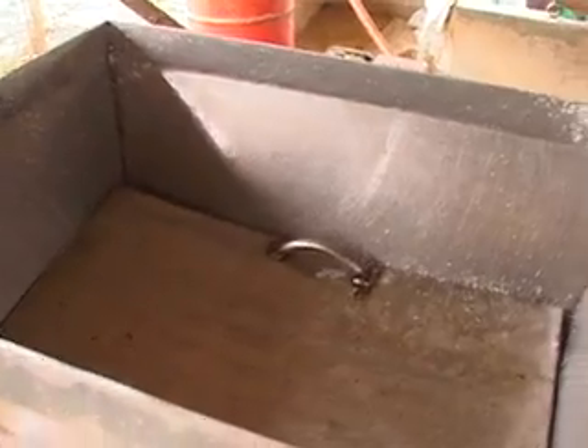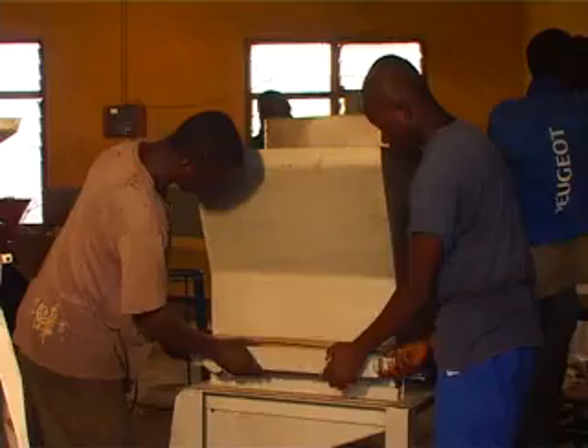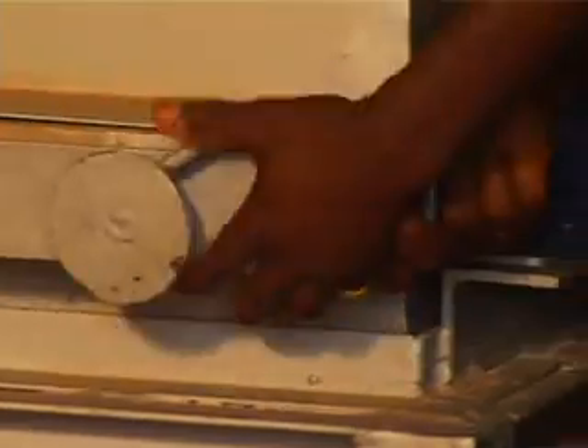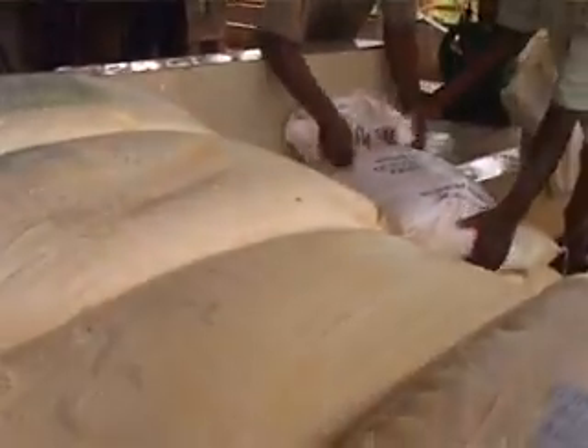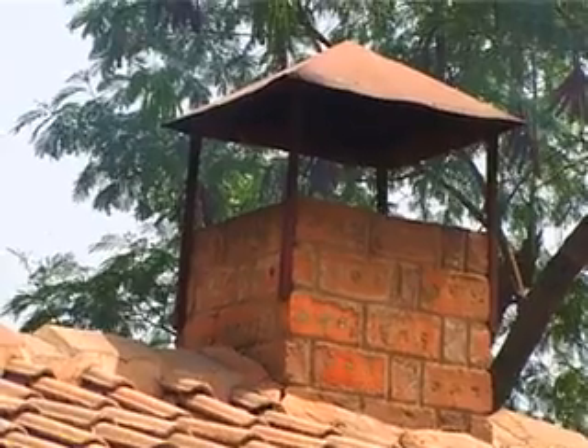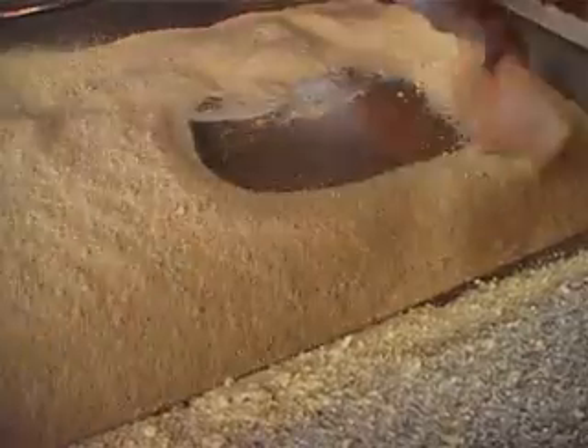The key features of the GPCs include the installation of standardized equipment like the stainless steel grater, cassava chips slicer, single and double screw press, hydraulic press, fermentation bay, dewatering bay, roasting stove with chimney, stainless steel roasting pans, and flash and batch dryers.